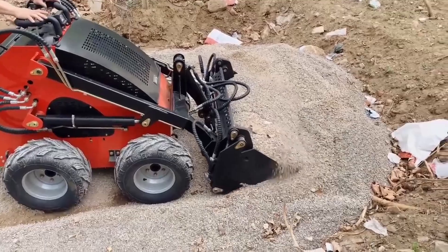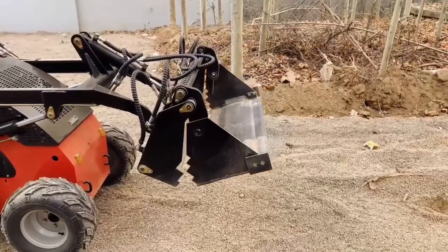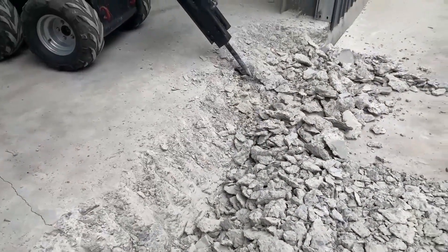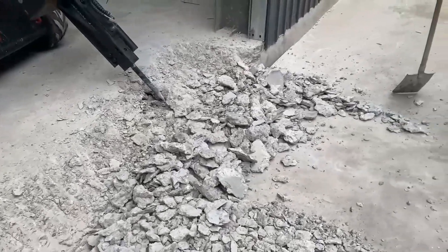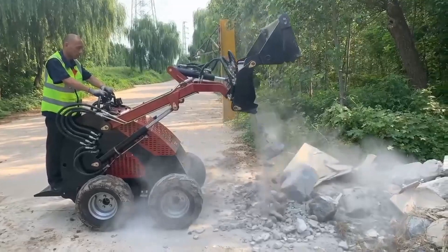Our Fullone mini skid steer loaders deliver exceptional performance, handling heavy loads with ease in tight spaces. With their cutting-edge technology and robust engines, the nimble design enables precise movements, enhancing productivity while reducing operational delays.